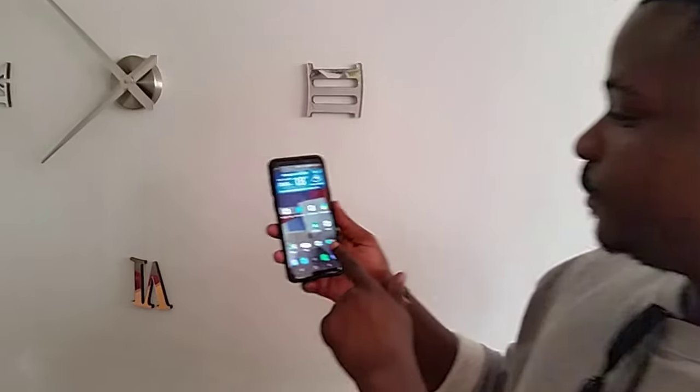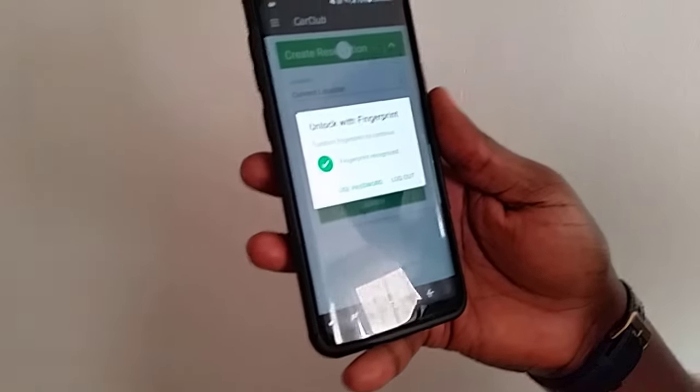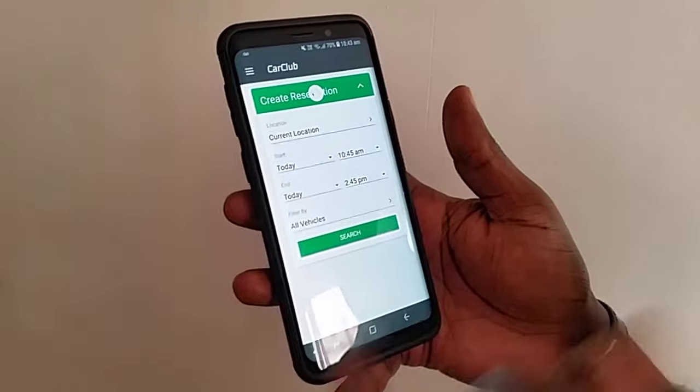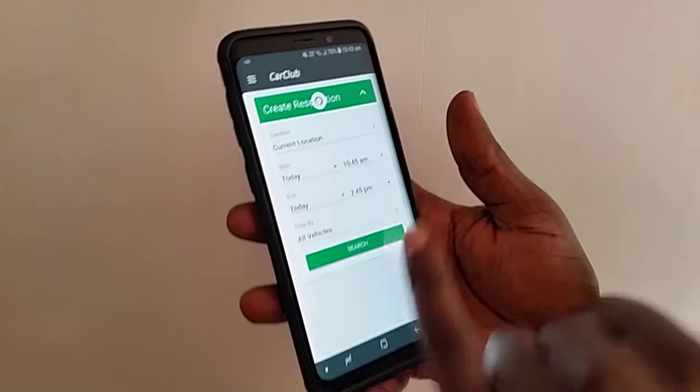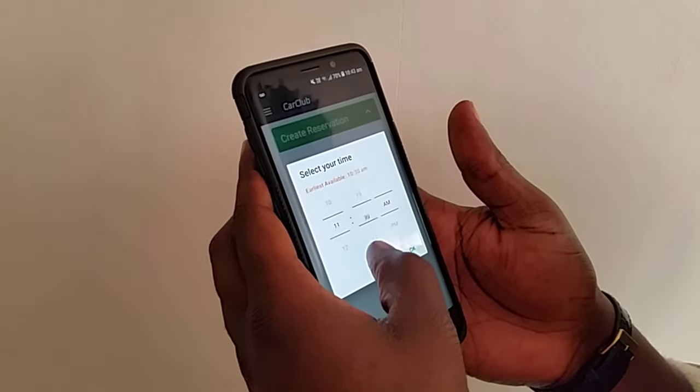First of all you've got to load up the app, so we click on the Enterprise Car app there and sign in. The first thing you can see is just to create a reservation — the time is 10:43 and I'm going to book it for about 11 o'clock, so you can quickly adjust the times here.